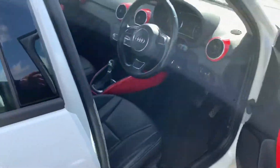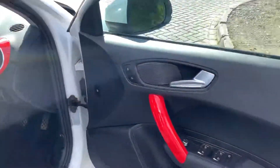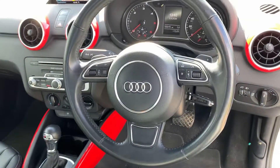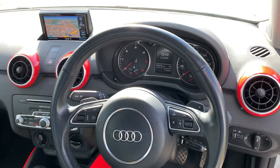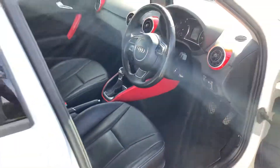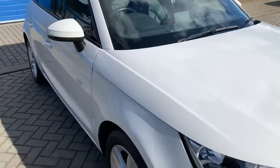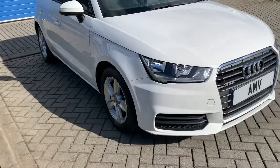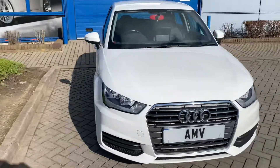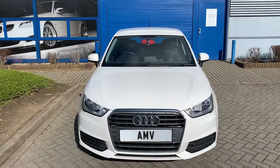It has air conditioning, full electric windows, heated door mirrors, and a leather steering wheel. It's done 55,015 miles — a very, very nice example. Being really picky, there are two very small stone chips which will be touched in, but other than that it's lovely. And there we are — that completes the video of our little Audi A1. Many thanks for watching.